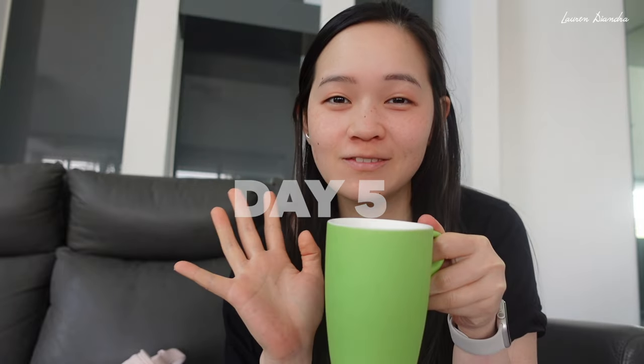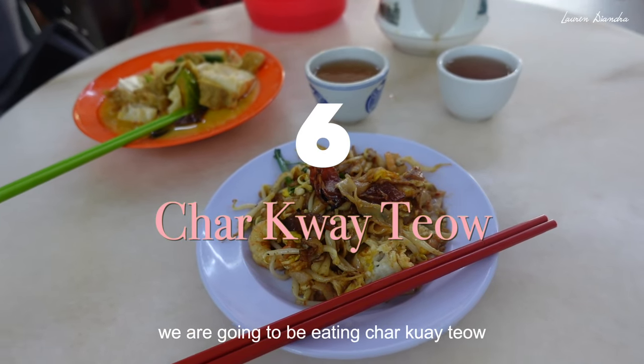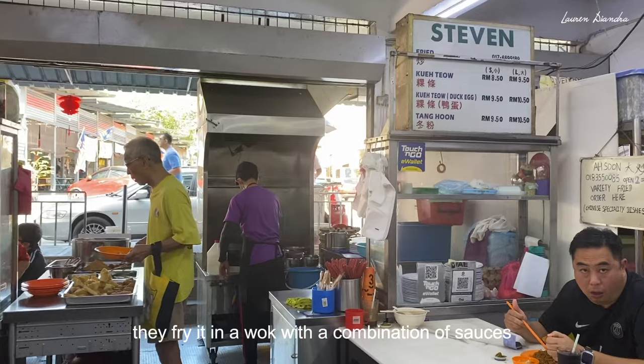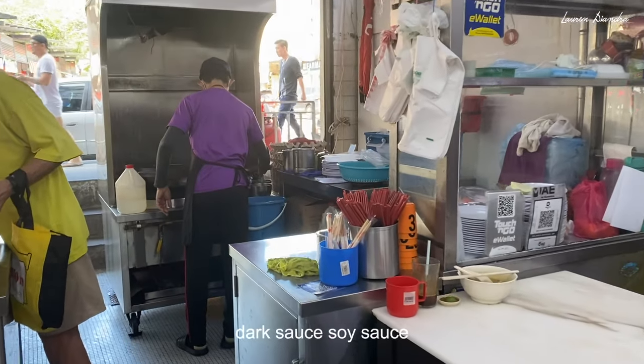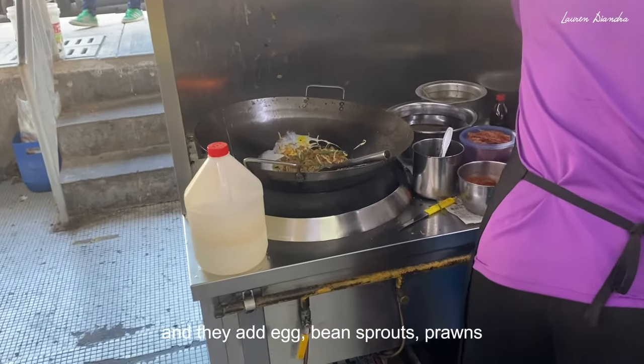Today's juice is definitely more easy to stomach — it's an orange and lemon juice. It's so good. For breakfast today, we are going to be eating Char Kuei Tiao, which is also a dish made out of rice noodles. They fry it in a wok with a combination of sauces — dark sauce, soy sauce — and they add egg, bean sprouts, and prawns.